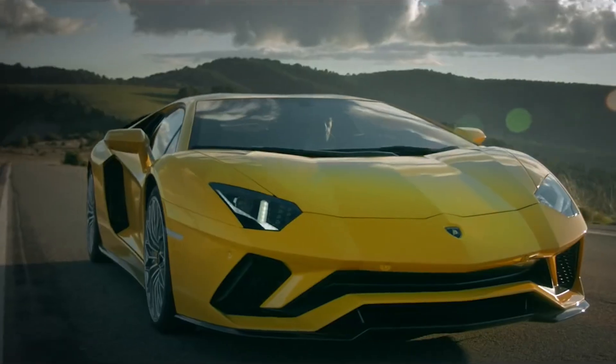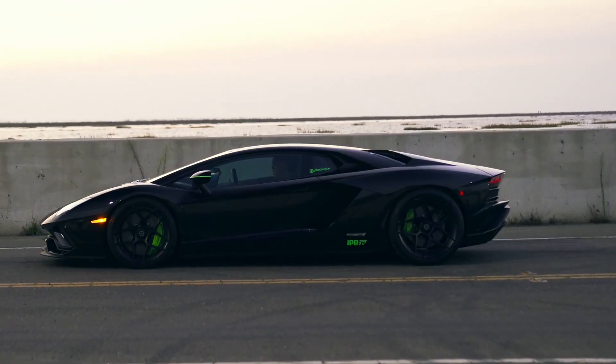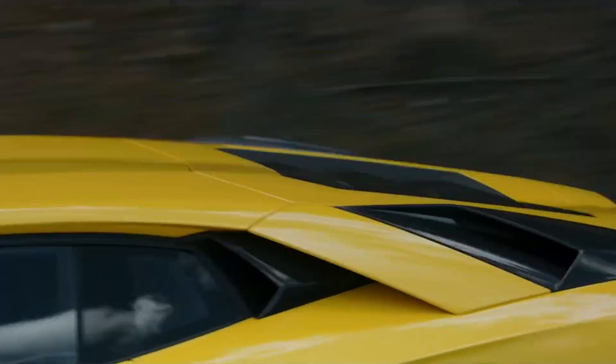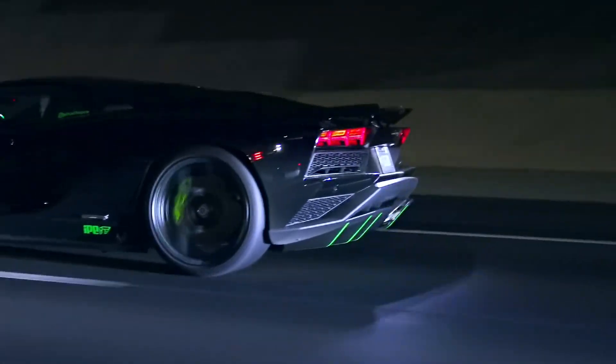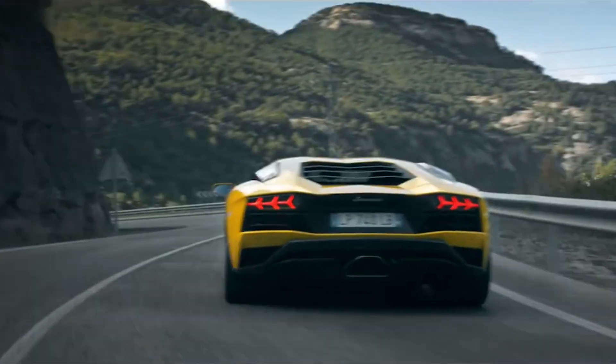The Aventador S has a more aggressive and sporty design than the Aventador LP704. It also comes with a range of new features, such as a more advanced suspension system, a more powerful braking system, and a more efficient aerodynamics system. The Lamborghini Aventador S price in the United States starts at $427,145.